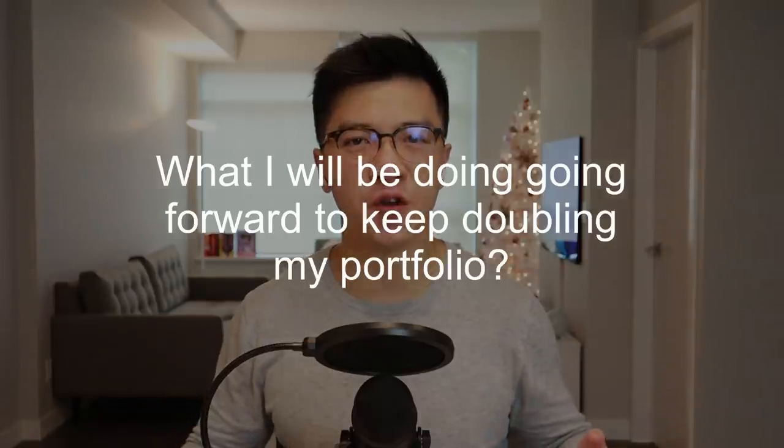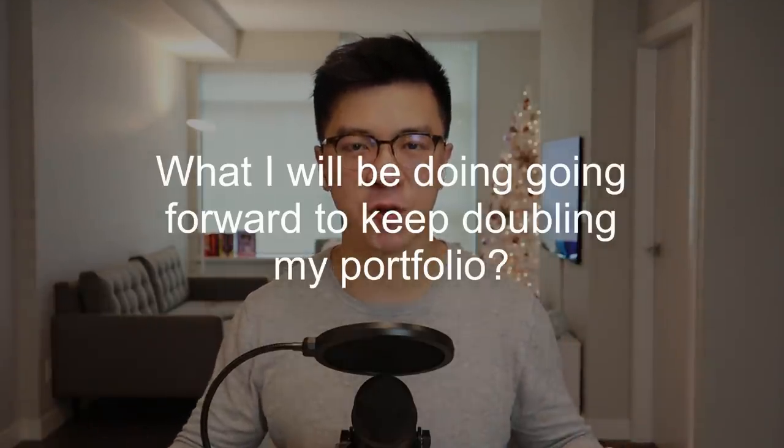So what will I be doing going forward to keep doubling this portfolio? I will continue to follow the 3 main lessons I learned from "The Richest Man in Babylon." My portfolio strategy is to keep buying more shares of the best companies that have increasing earnings and increasing economic moats each year. I will also try to buy stocks only when they are undervalued or at least fairly valued to reduce risk. There are many ways to invest and many different portfolio strategies — you have to do your own research, your own due diligence, and find a portfolio strategy that works for you.